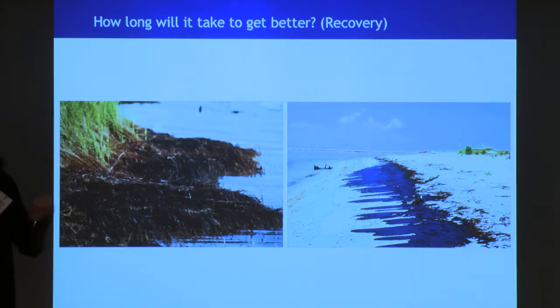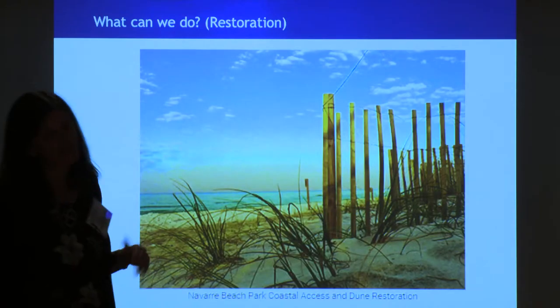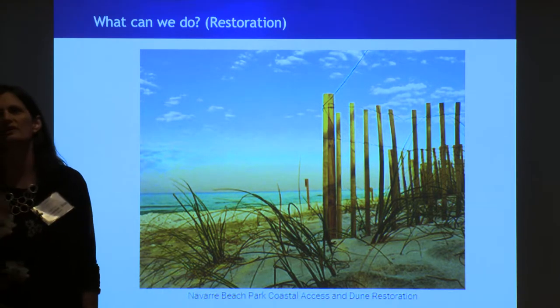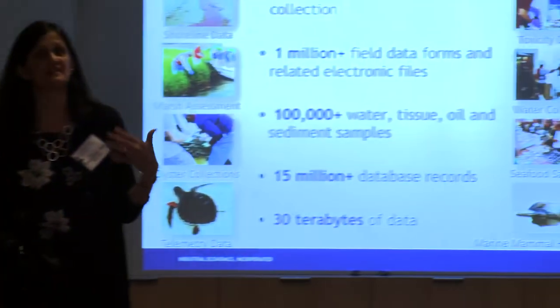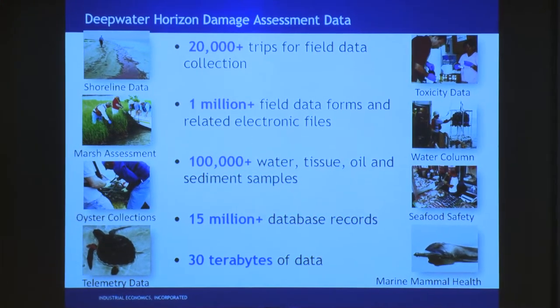The good part is we get to think about how long until things get better. We go back to these places a year later, two years later. We look at other people's studies about how long it takes things to recover, and we can figure out when we think we're going to get back to baseline and what our trajectory is going to be. At the end we also get to think about restoration — this is a dune restoration project that's going to protect areas. We think about what benefits these are going to bring: if we lost a whole bunch of marsh periwinkles when those marshes got oiled, what's going to happen next through restoration?